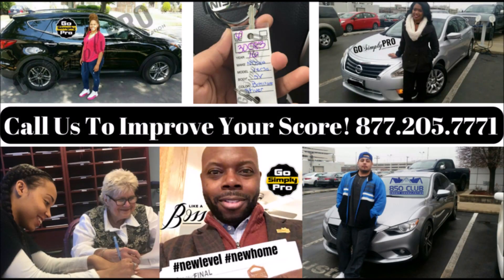Hey guys, thank you so much for watching this video. Please give us a call if you're looking to improve your credit score, lower your car payment, buy a car, trade in a car, purchase your first home, or purchase a rental property. We can help you. Give us a call today at 877-205-7771. Talk to you guys soon, and thanks again.